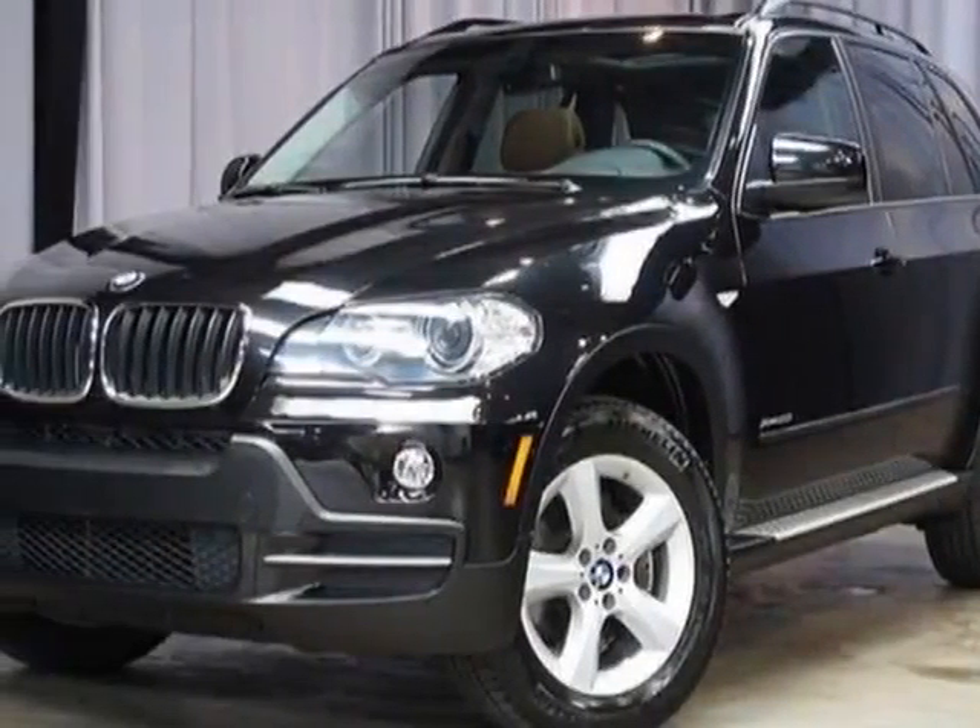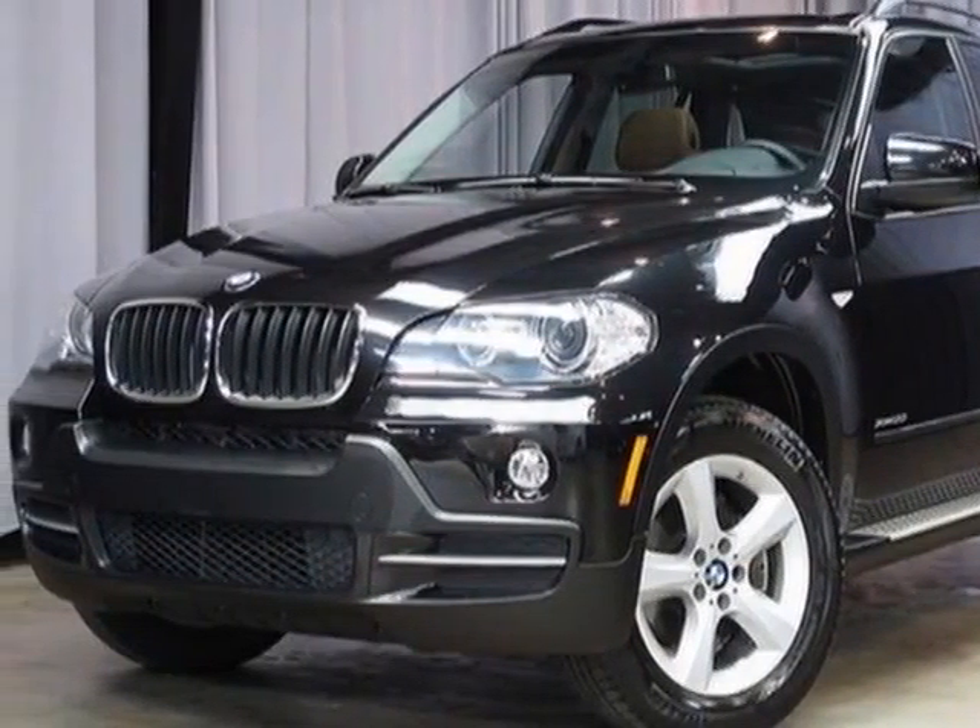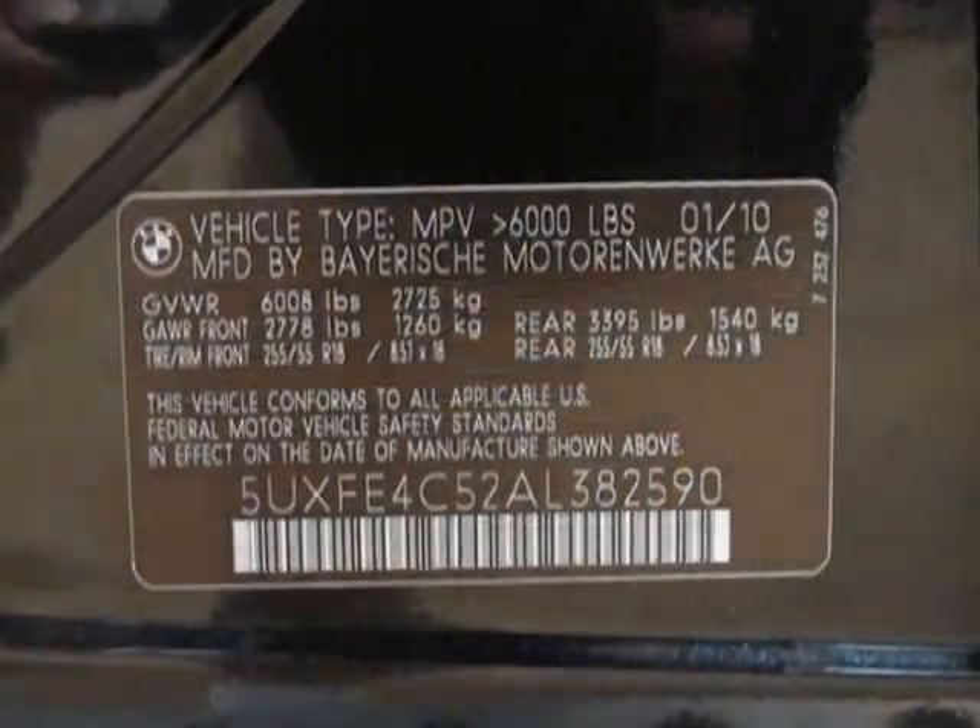Check out this 2010 BMW X5. This X5 has just under 44,000 miles. For your protection, a warranty is available for this vehicle.